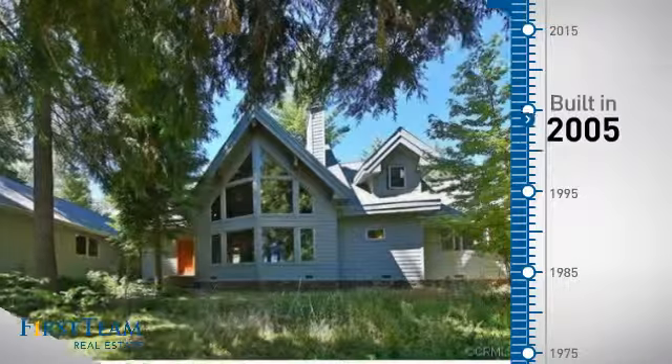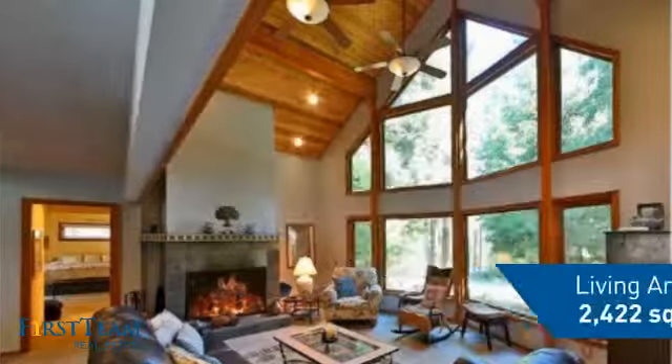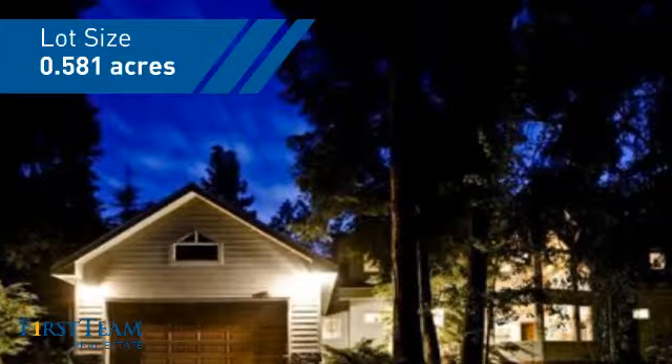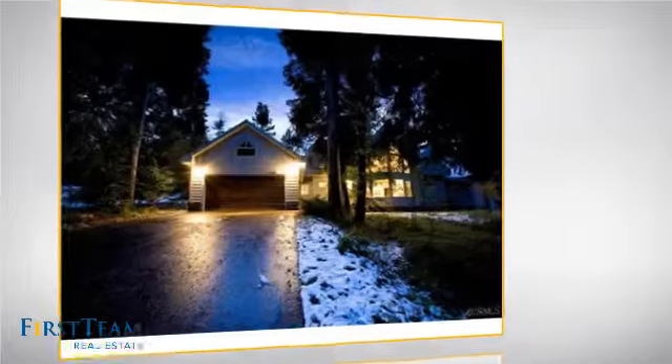This property was built in 2005 and features over 2,400 square feet of space, giving you a spacious layout to play host or kick back and relax after a long day. Inside you'll find three bedrooms, so everyone has a private space to come home to.